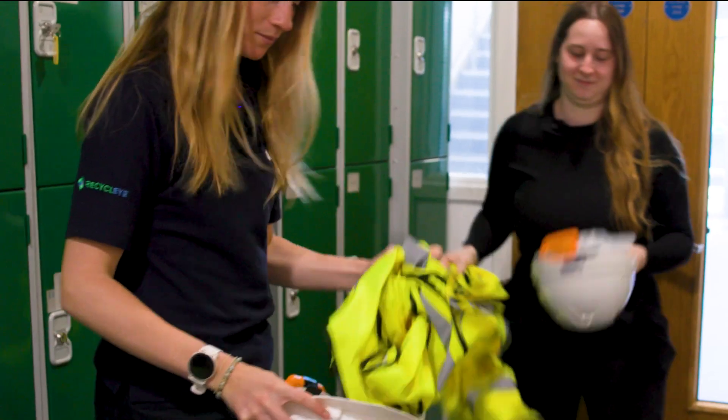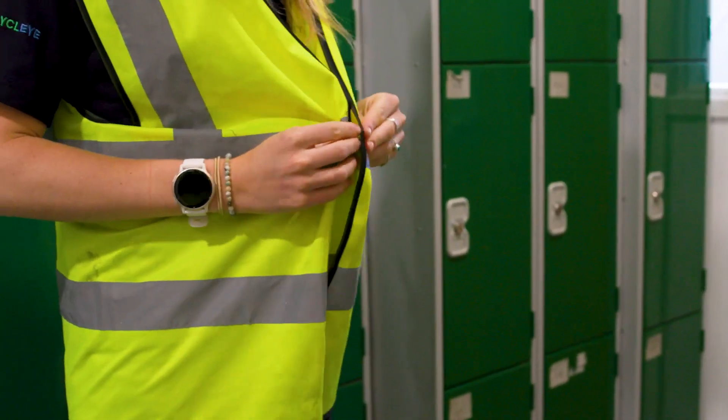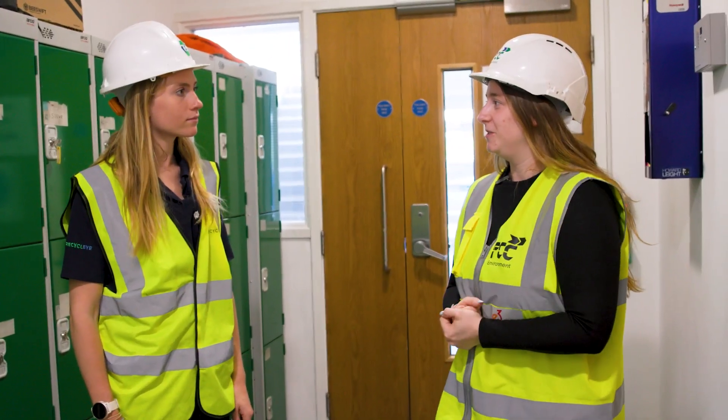RE3 Recycling Plant was the very first plant to have our robots installed. Now the robots are in 12 different facilities around Europe, processing hundreds of tonnes of recycling every day. It will get a bit loud, so let's pop through.